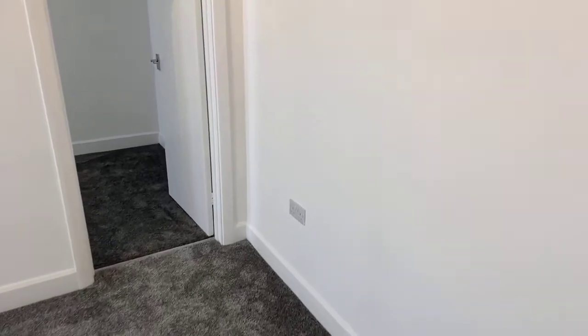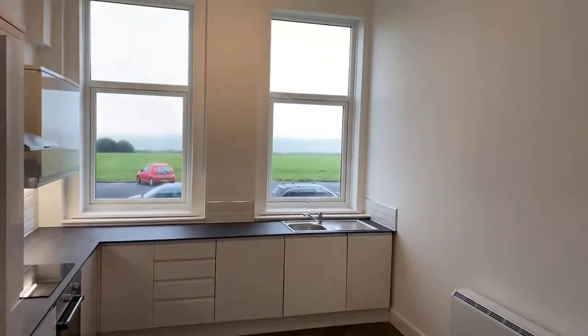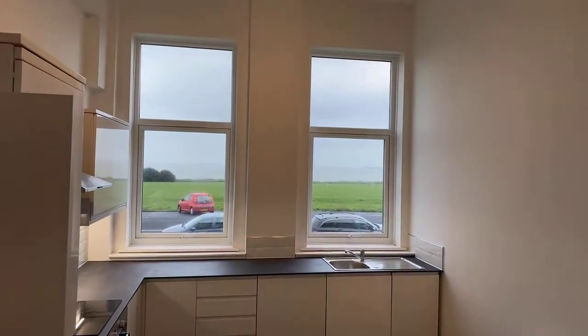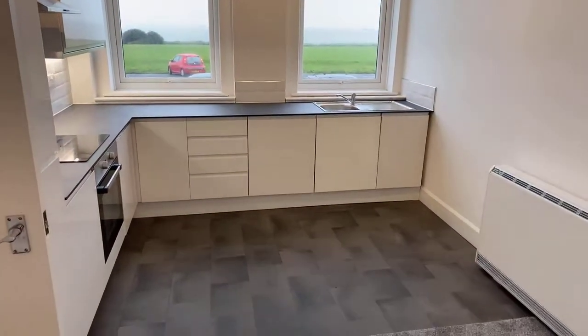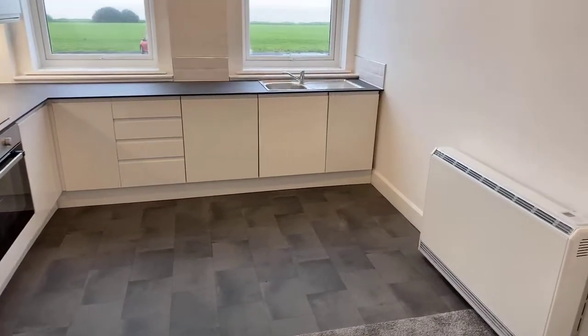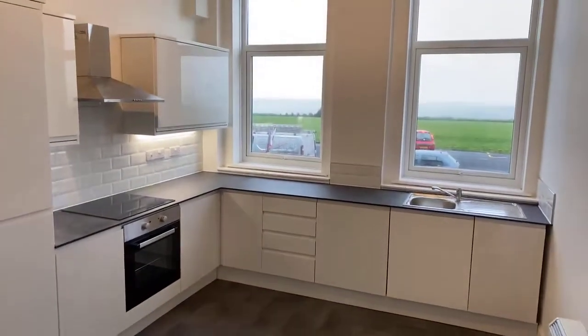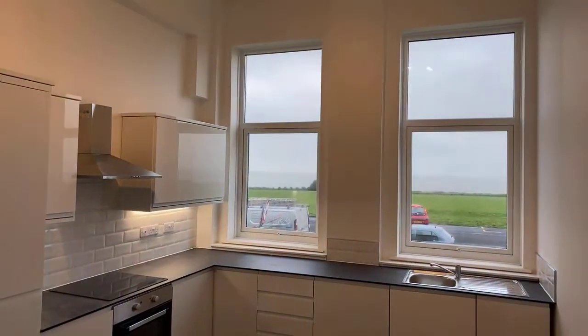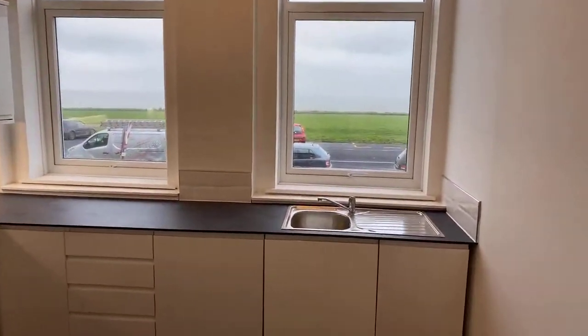This property I believe would certainly suit an individual or professional couple. With the second bedroom, you do have that ability to set up a home office and work from home — and I can think of worse views to sit and look out to whilst working.